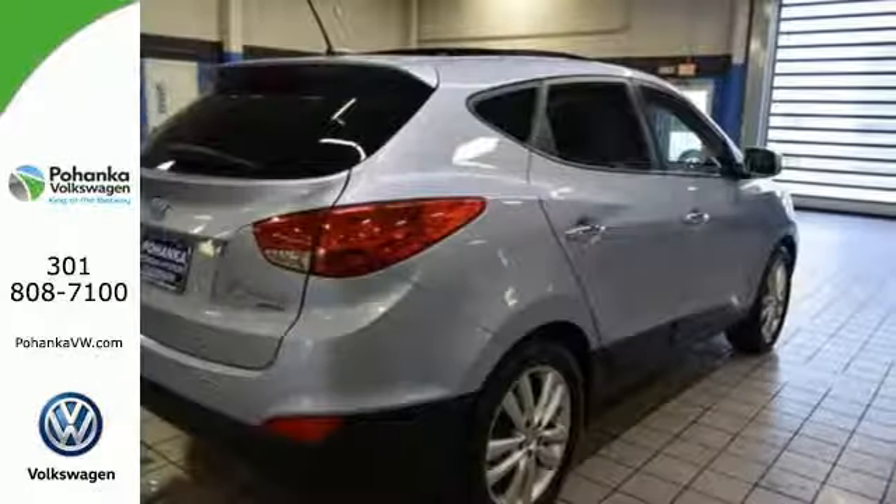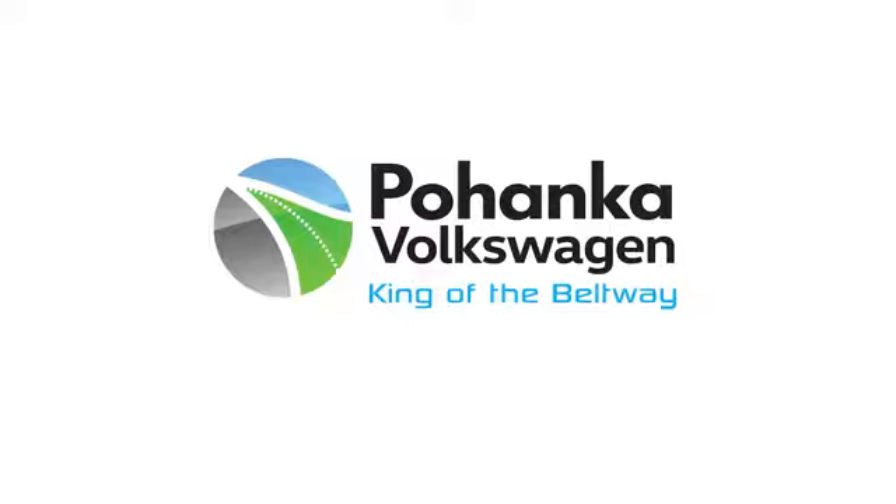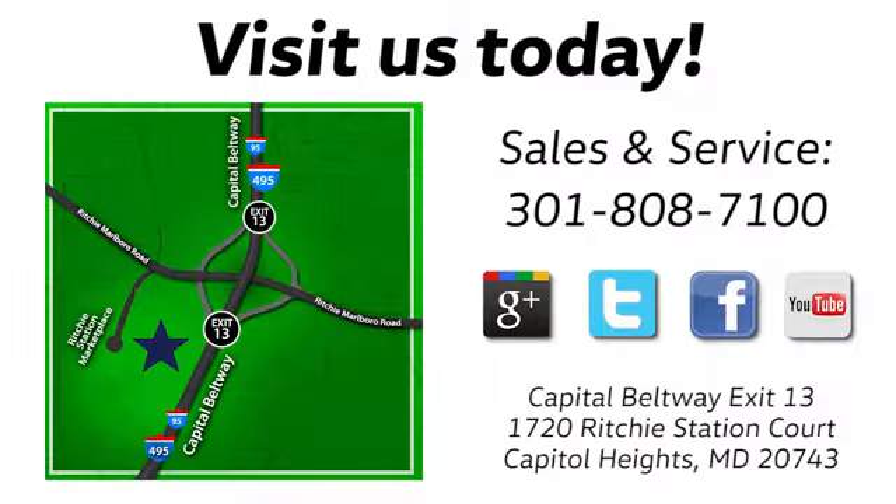Follow your intuition all the way into the driver's seat. Come in for a test drive today. Visit Pohenka Volkswagen today. Find us by the car tower, conveniently located on the Capitol Beltway at exit 13, 1720 Ritchie Station Court in Capitol Heights, Maryland.